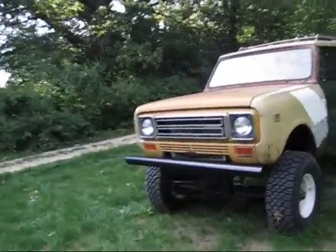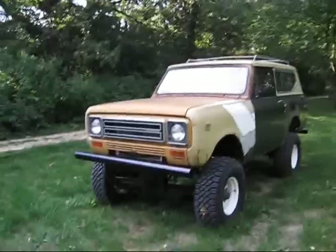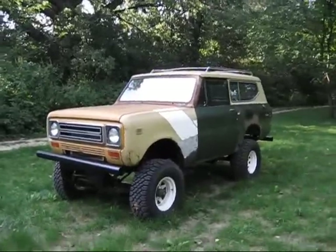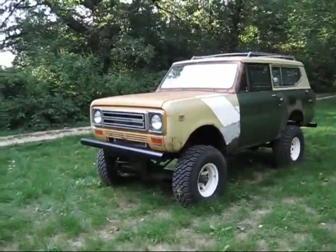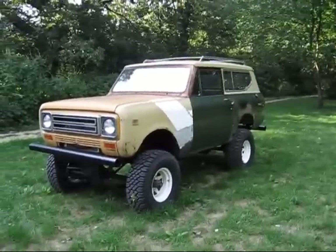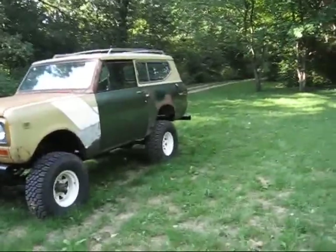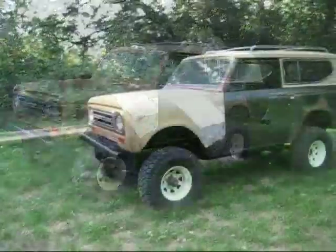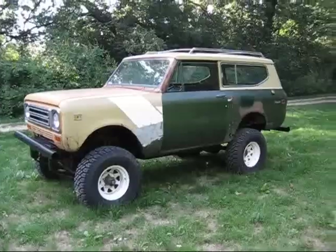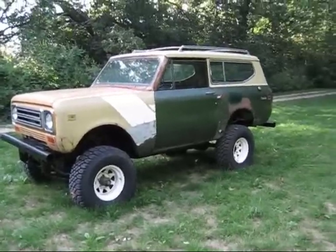Right now we're in the midst of sunspots, and they release EMPs on a smaller scale. In 1859, the telegraph wires actually burnt because of an EMP from the sun — that's why no electronics. So this thing is going to fire up and go whenever I need it to go.